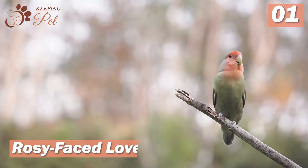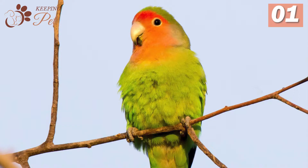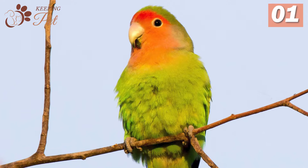At number 1, we have the rosy-faced lovebird. Also known as peach-faced, the rosy-faced lovebird is one of the most common and popular lovebird species to be kept as pets. Due to its popularity among breeders, there are countless varieties of these colorful birds. They are easy to tame but can be aggressive sometimes, especially with other pets or birds.